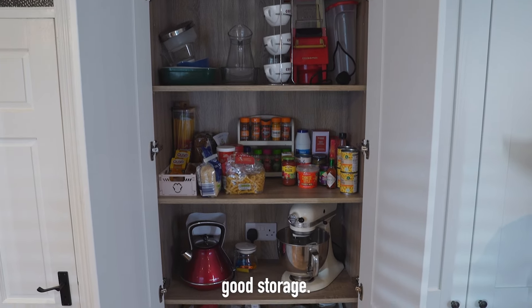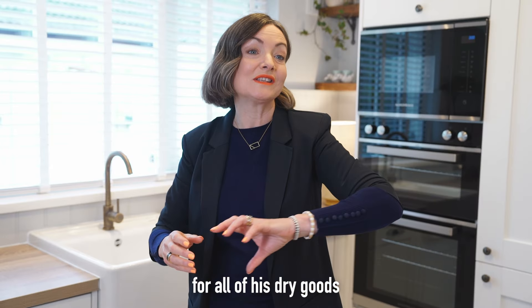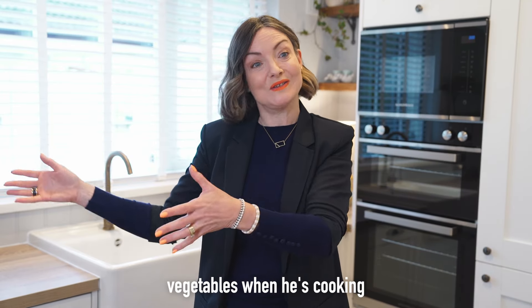We also have my personal favorite — a really wide tall unit which we're using for dry goods storage. We're calling it the larder, and that's where Pierce is going to go for all of his dry goods and even some of his vegetables when he's cooking.